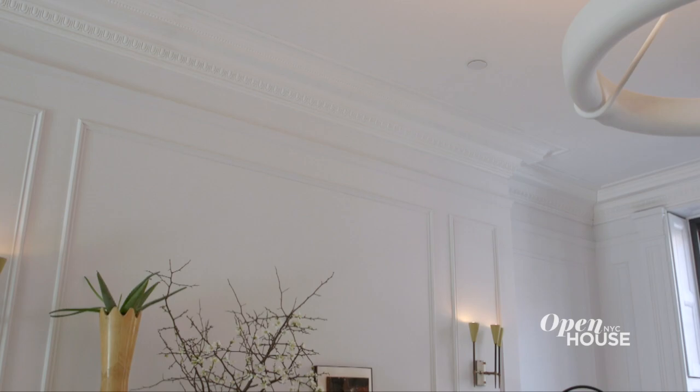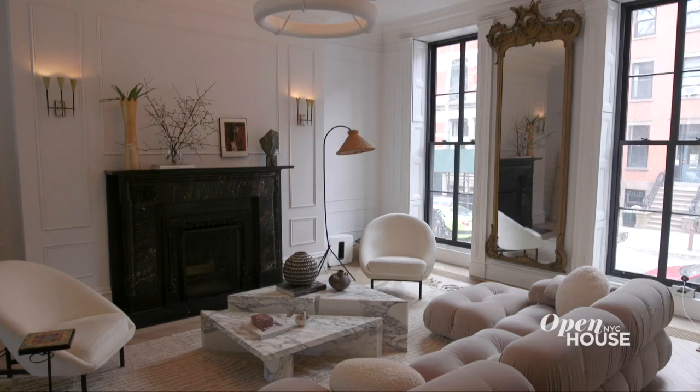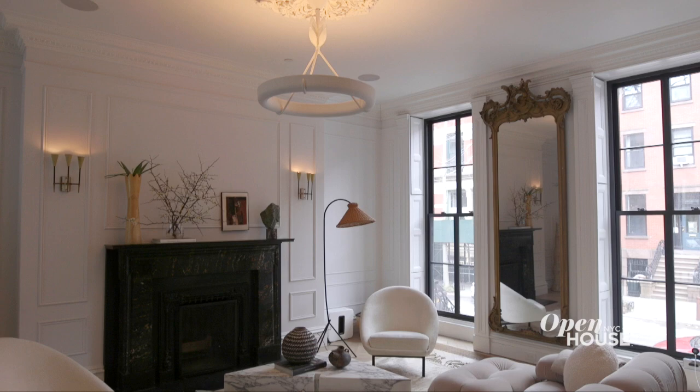I did a lot of research. I even went to some of my neighbors who still had all of those historical details. So we added the panel molding and the crown molding that would normally have been seen in the late 1800s in Cobble Hill.